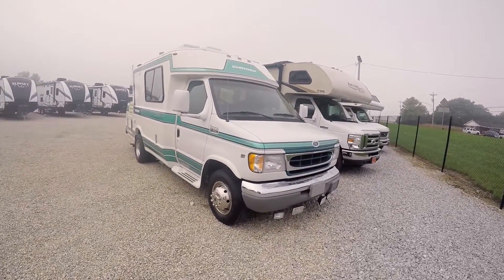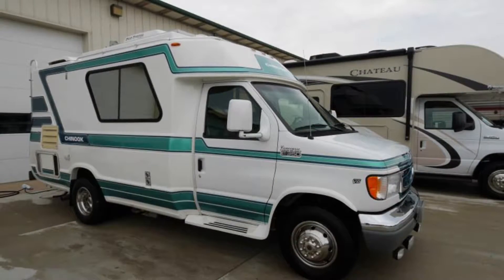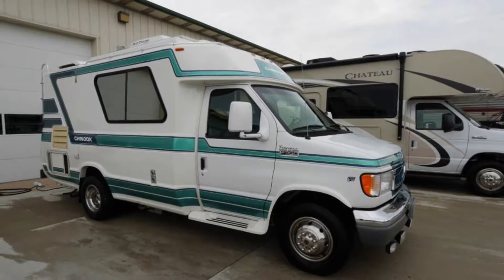Hi folks, welcome to Paul Sherry RVs in Pickle, Ohio. Today I am featuring a video on a 1997 Chinook Concourse.